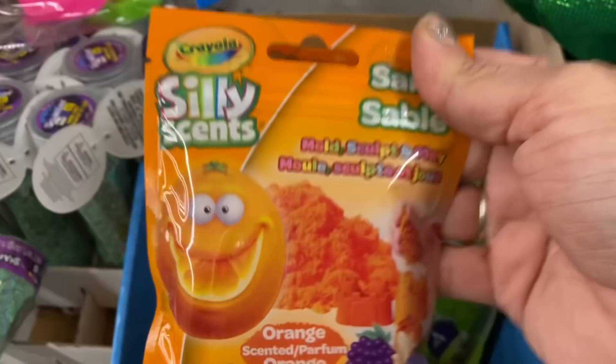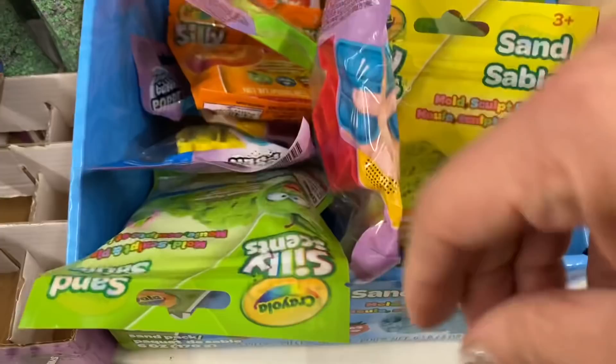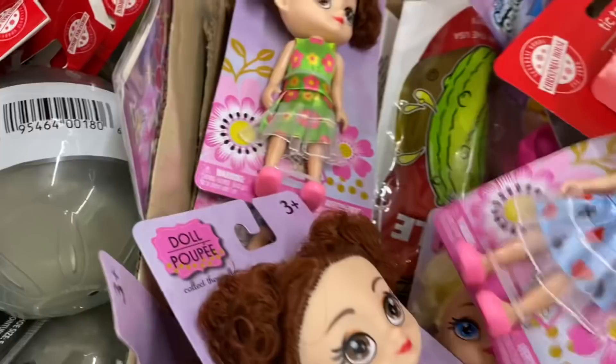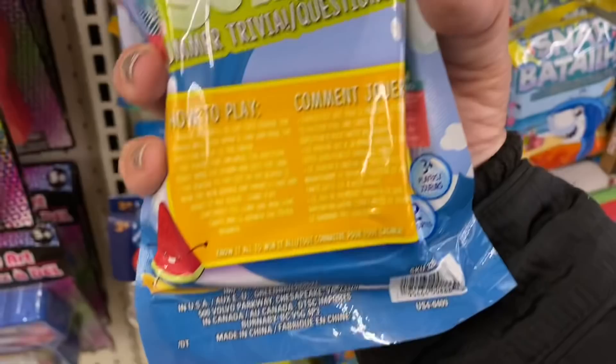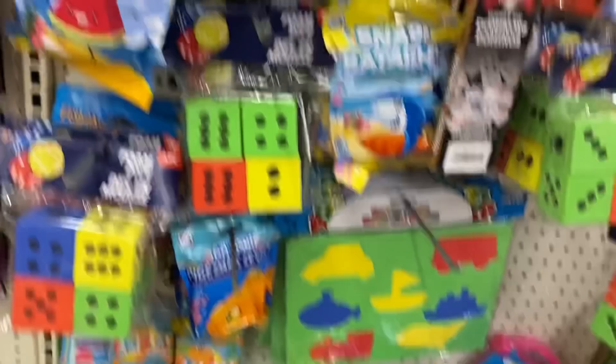Let's look at toys. First thing I'm seeing is this Crayola Silly Scents Moldable Sand in orange, apple, banana, and blueberry. And a whole bunch of little dolls with different color hair, eyes, and dresses. Then they have this realistic sound and motion drill play set. And I'm seeing these game cards — Surf's Up Summer Trivia Questions.